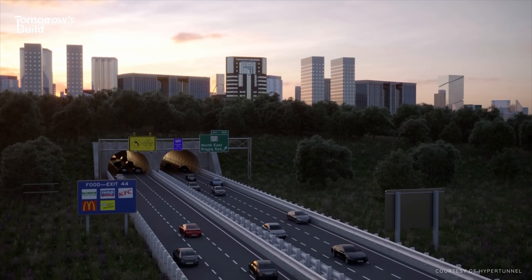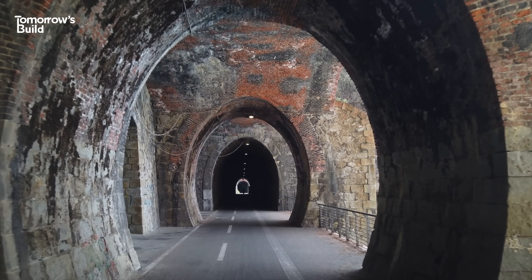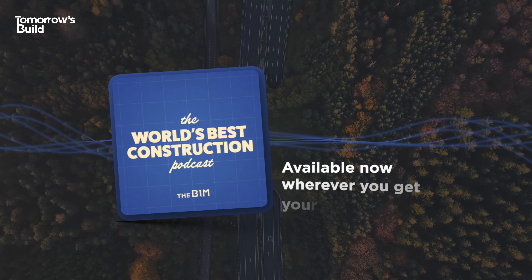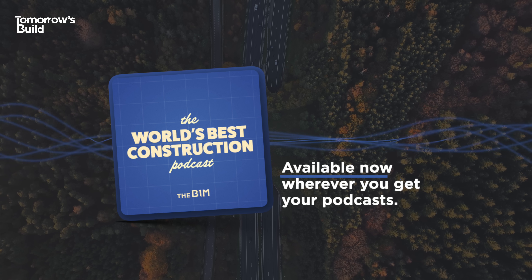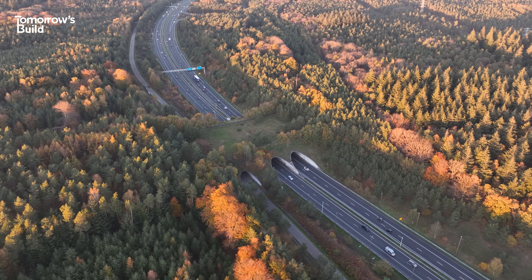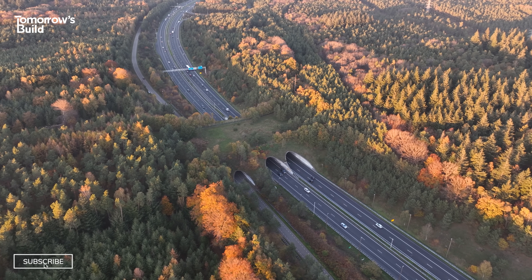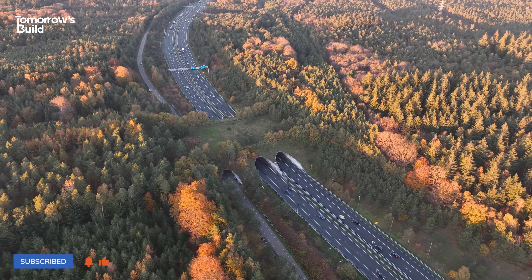This video is made possible by Masterworks – you can skip their queue at the link below. There's also the chance to dive deeper on this and other topics over on the World's Best Construction Podcasts, available now wherever you get your podcasts. And as always, if you liked this video and want to learn more about where construction is headed, make sure you're subscribed to Tomorrow's Build.